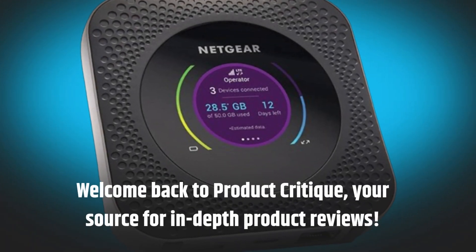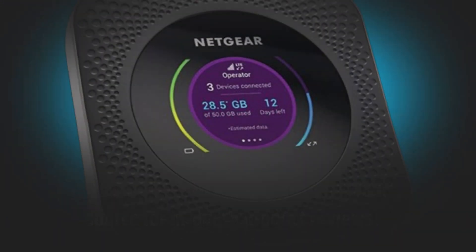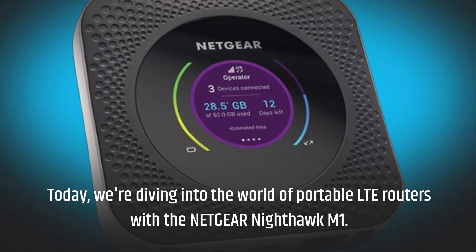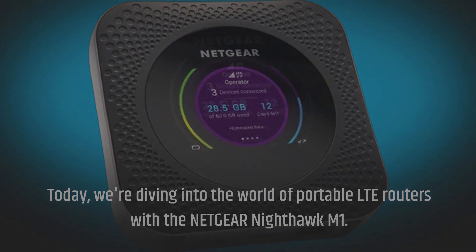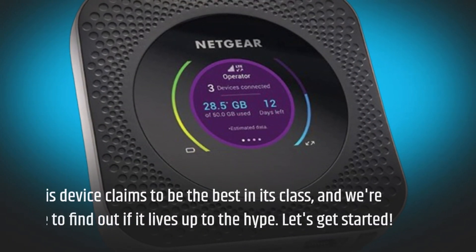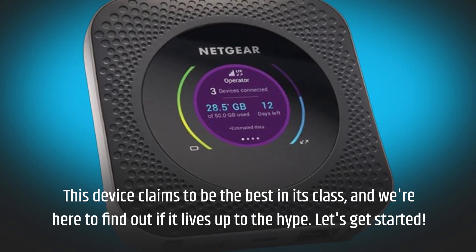Welcome back to Product Critique, your source for in-depth product reviews. Today, we're diving into the world of portable LTE routers with the Netgear Nighthawk M1. This device claims to be the best in its class, and we're here to find out if it lives up to the hype. Let's get started.